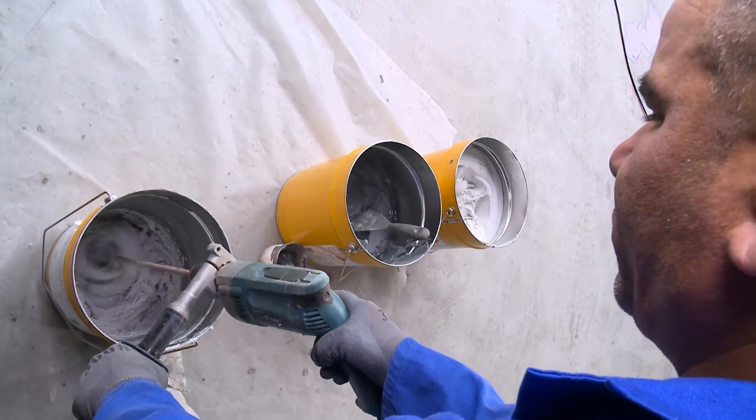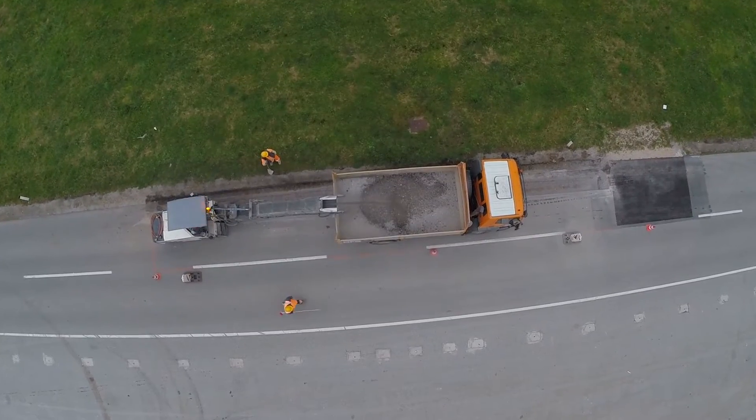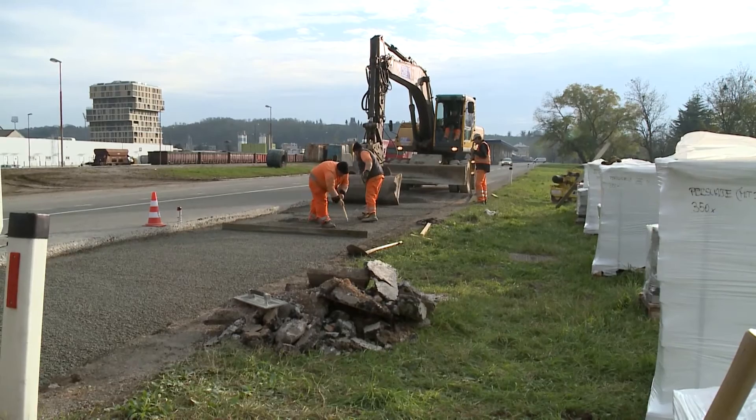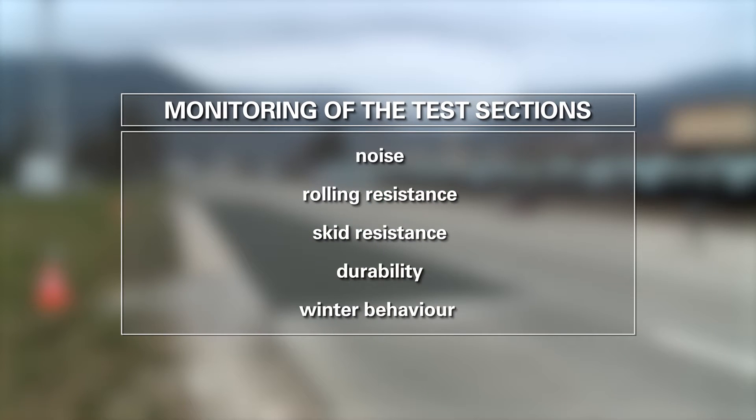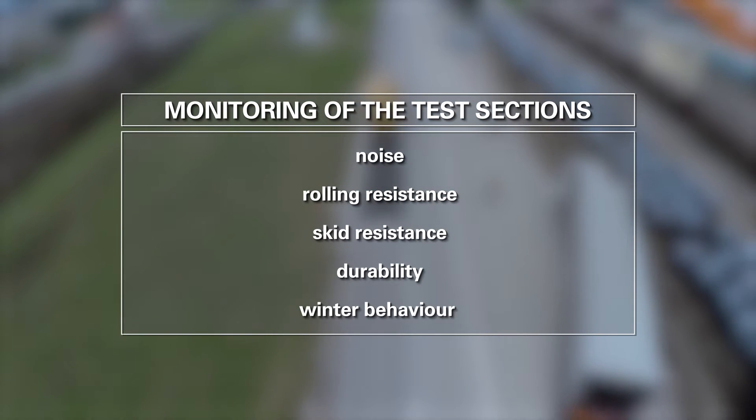The project program includes an extensive laboratory investigation in order to develop a durable mixture, the construction of eight test sections in five partner countries, and extensive monitoring of the test sections covering noise, rolling resistance, skid resistance, durability, and winter behavior.